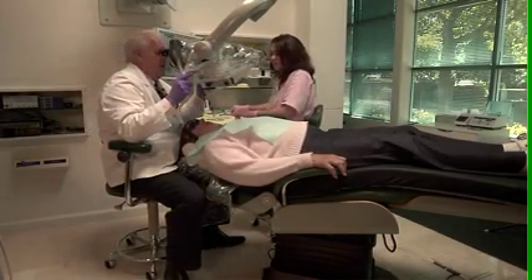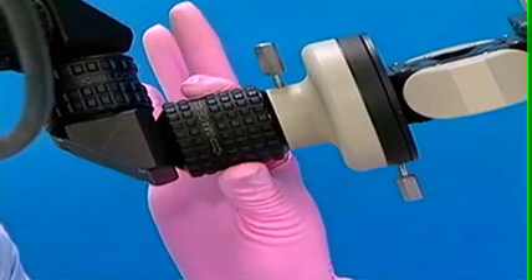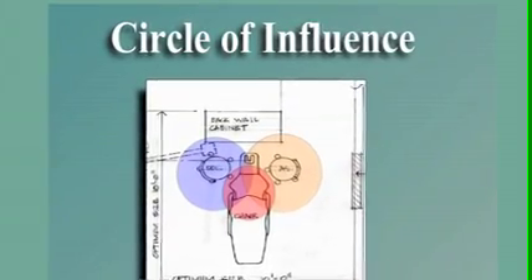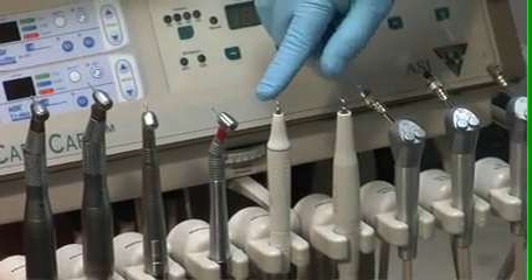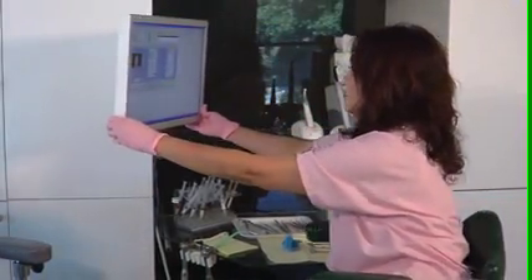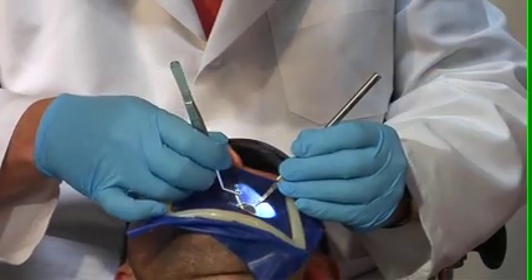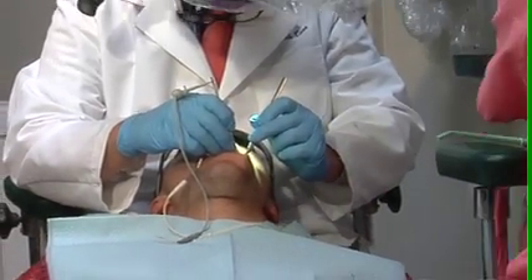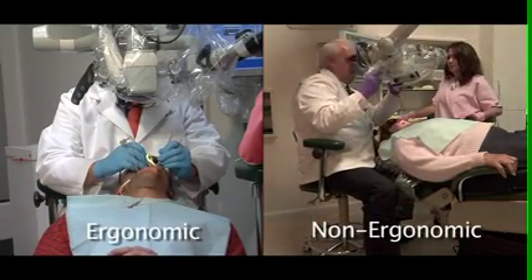This educational DVD attempts to give a broad vision of efficient microscope use in an ergonomically designed operatory. After viewing all the chapters, you will understand how to design your operatory according to sound ergonomic principles, and you will be able to start training yourself and your assistant to become a truly remarkable team focused on both efficiency and skillfulness. Our method will contrast and compare ergonomic and non-ergonomic methods to highlight the best way of being productive.